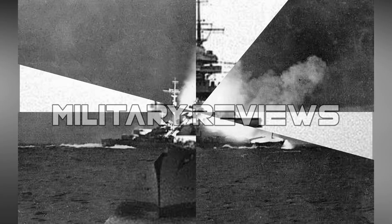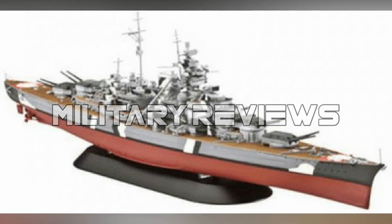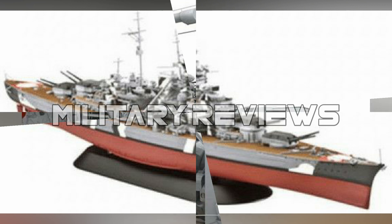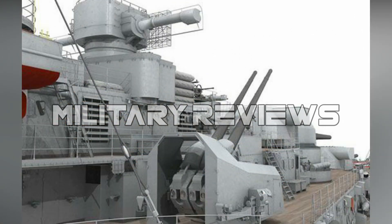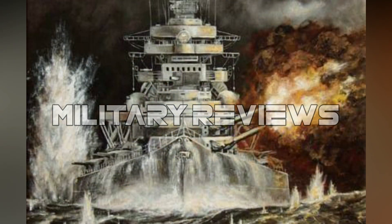Bismarck was powered by three Blohm & Voss geared steam turbines and 12 oil-fired Wagner superheated boilers, which developed a total of 148,116 shaft horsepower (110,450 kilowatts) and yielded a maximum speed of 30.01 knots (55.58 km/h) on speed trials. The ship had a cruising range of 8,870 nautical miles at 19 knots.